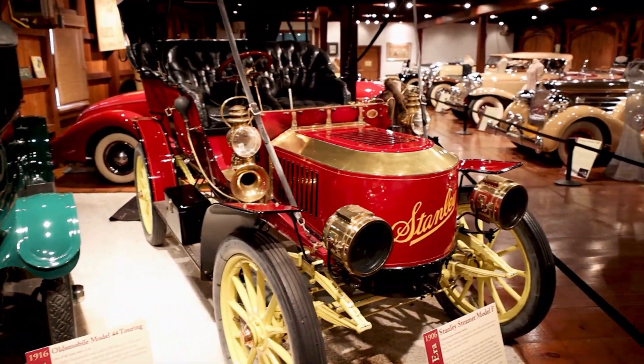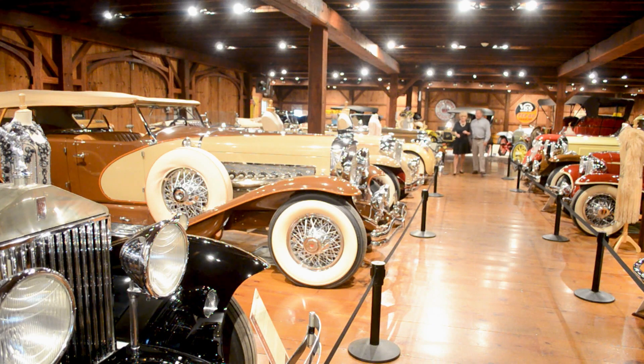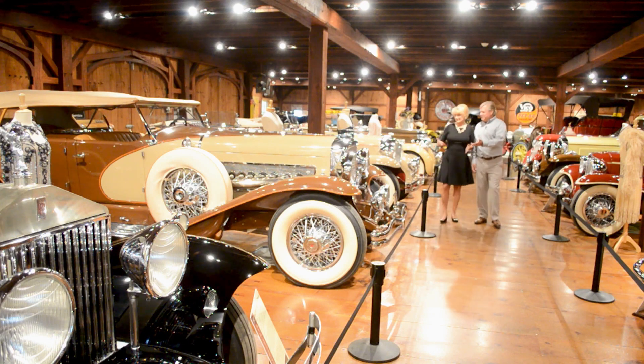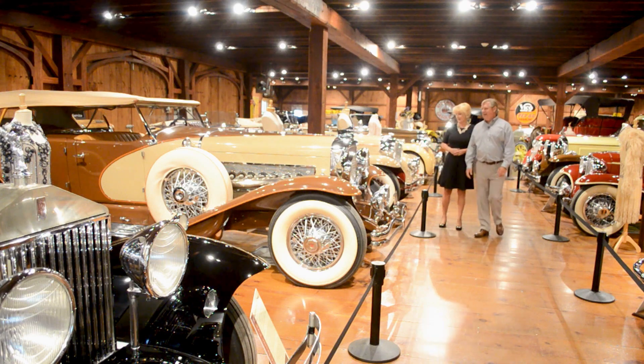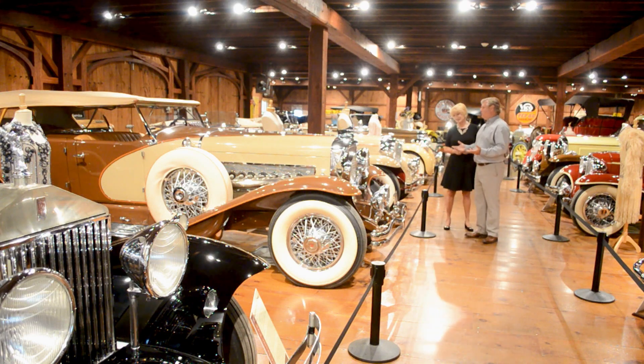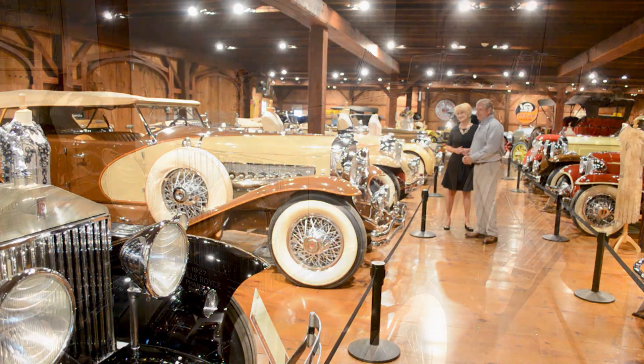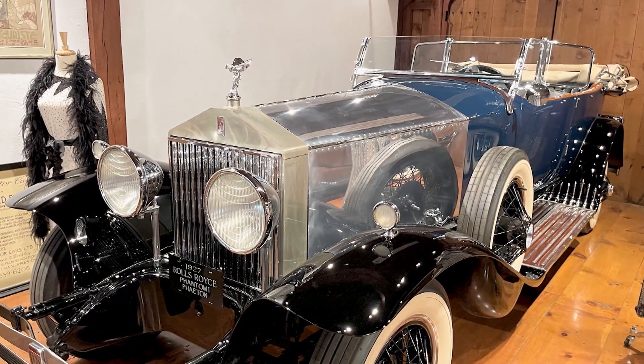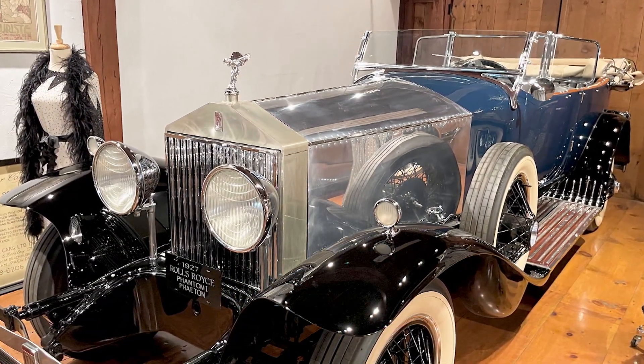I almost feel like I need to put on sunglasses with all the shine coming off these. They're just beautiful. Even the hood ornaments themselves are real pieces of art. The Chrysler CG Imperial and, of course, the 1932 Duesenberg SJ — this is one of our fanciest vehicles. And then the 1927 Rolls-Royce again, really just beautiful cars.